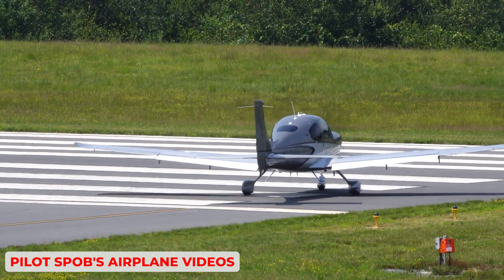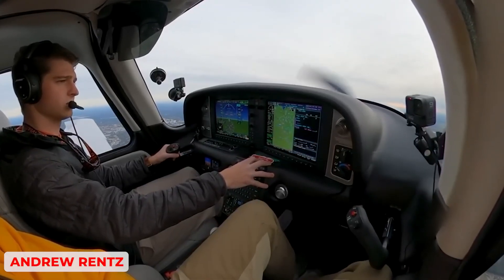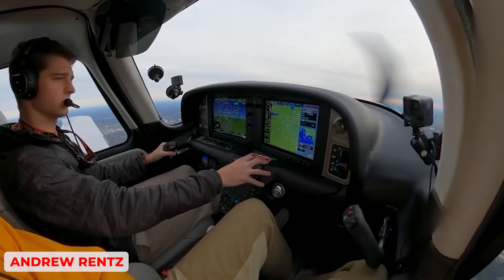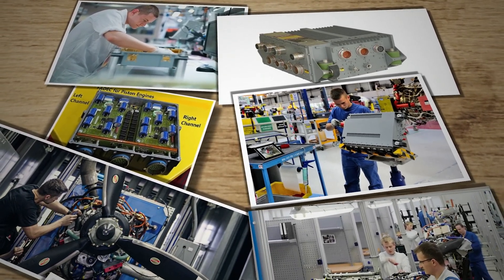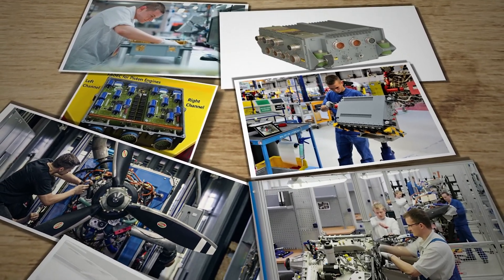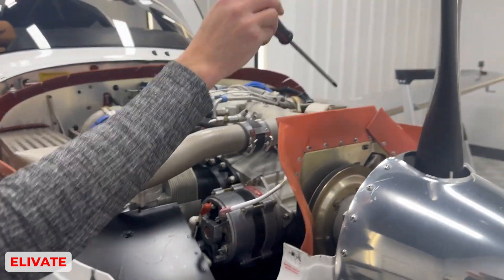In older magneto-based systems, a magneto failure can be identified and resolved by standard troubleshooting steps or repairs that many mechanics know. With a complex FADEC module, a failure may require specific software tools, specialized parts, and a deeper knowledge base that isn't always available in every maintenance facility. That fear, whether fully justified or not, causes hesitation.